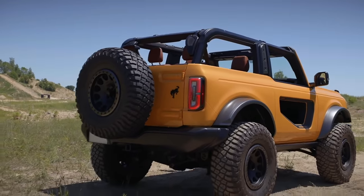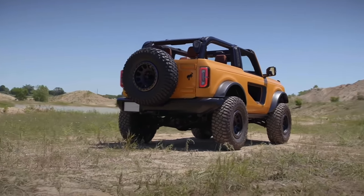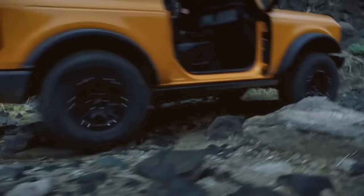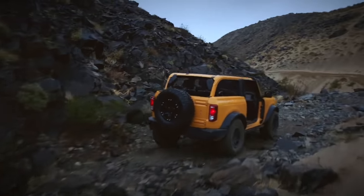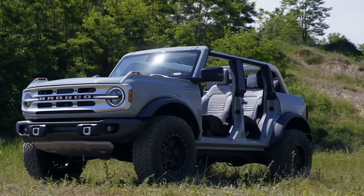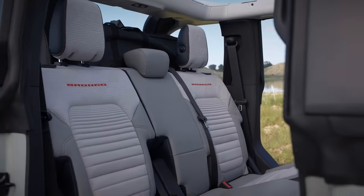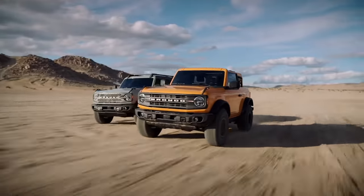With the rugged utility vehicle segment seeing a spike in popularity thanks to Jeep's successful redesign of the Wrangler back in 2018, the time is certainly right for other brands to get in on the action. That's exactly what Ford has done, bringing the fight to the Wrangler by designing what looks like a better Wrangler. The new Bronco's combination of flexibility, iconic style, thoughtful design touches, and no-excuses equipment are finally going to give the legendary Jeep a serious head-to-head competitor. To learn more about the new 2021 Ford Bronco, visit Cars.com.